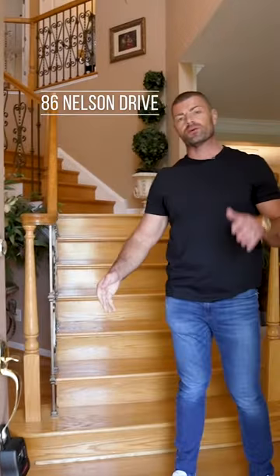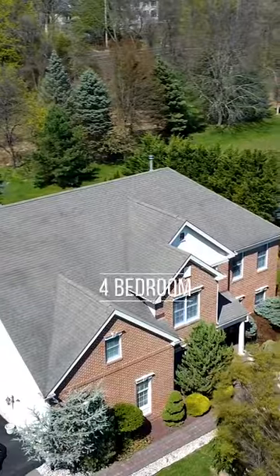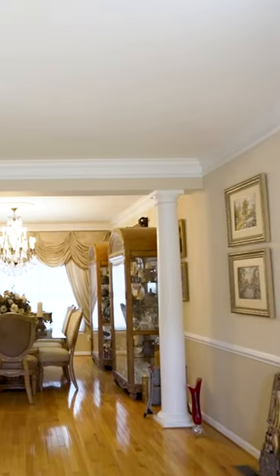Welcome to 86 Nelson Drive in Churchville. I'm super excited for you guys to see this house. This gorgeous estate features four bedrooms, three and a half baths, 3,400 square feet of finished basement, a gorgeous two-story family room, two-story foyer, upgraded appliances, and is in the Council Rock School District.